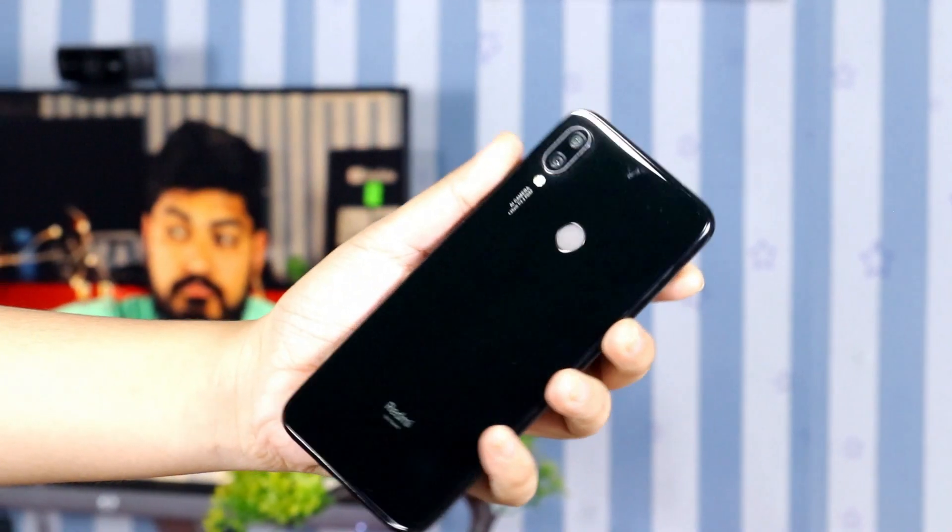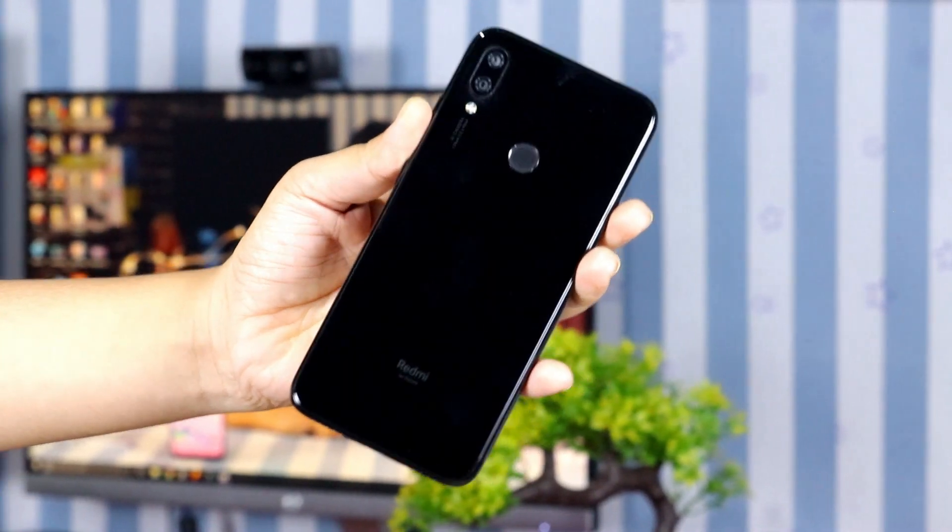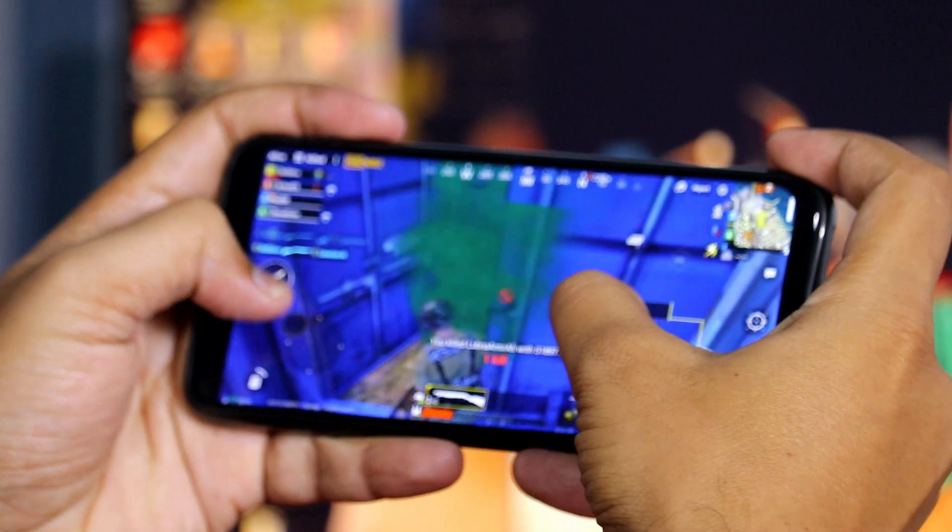For example, recently in our Redmi Note 7 series, there was a first 48MP sensor. It has a Snapdragon 665 processor.